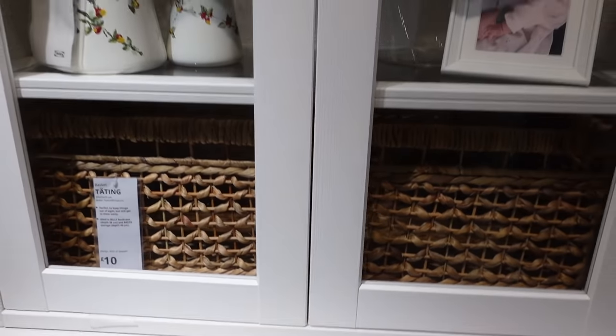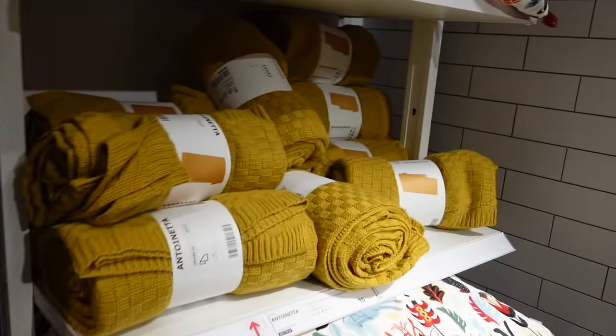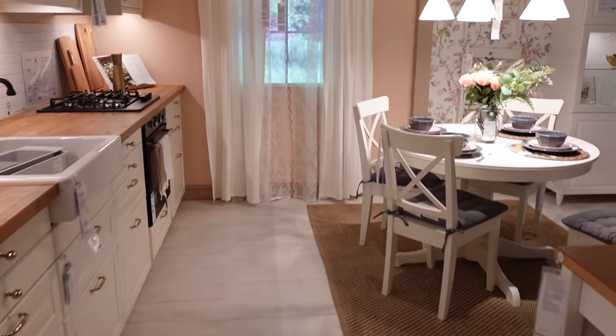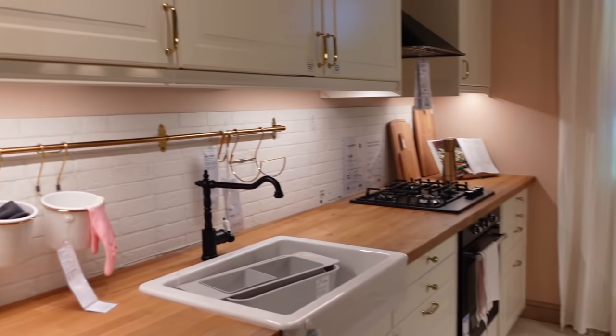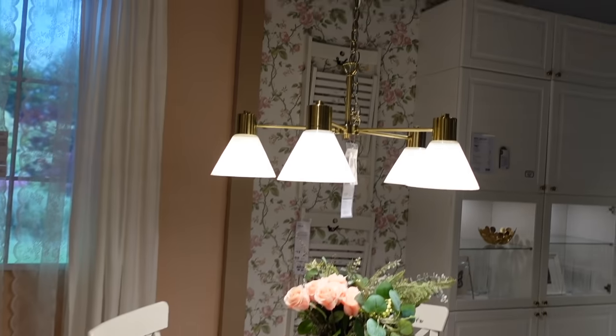I love how they styled this — very homely. I always love this kitchen when we come here. It's just such a country, cosy kitchen. I think this would be cute in like a little lodge, when you're going on a little staycation.